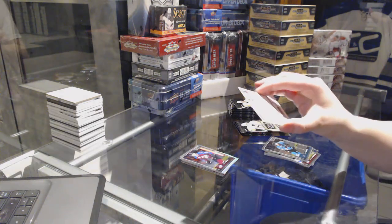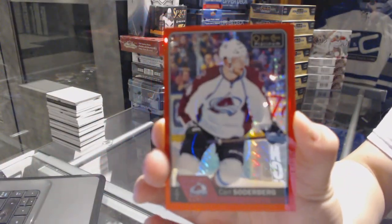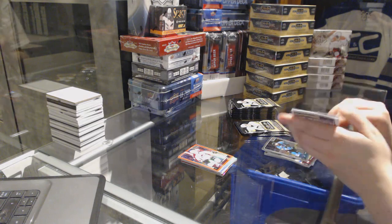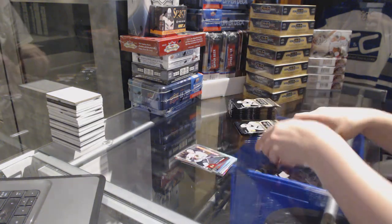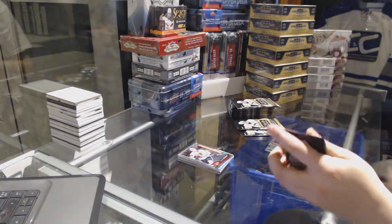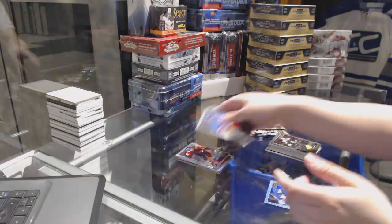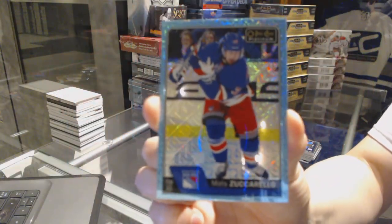Rainbow of Corey Crawford for the Chicago Blackhawks, and a Crispy Grass Rookie for the Colorado Avalanche. We've got a Red Prism numbered to 199 for the Colorado Avalanche, Carl Soderberg. Rainbow of Wayne Simmons for the Philadelphia Flyers, and a Gustav Forsling rookie for the Chicago Blackhawks. Rookie of Michael Matheson for the Florida Panthers, and a Blue Trax for the Rangers of Matt Zuccarello.